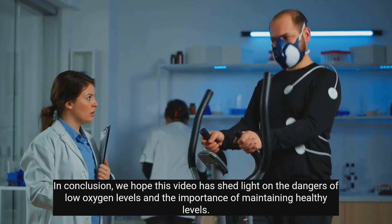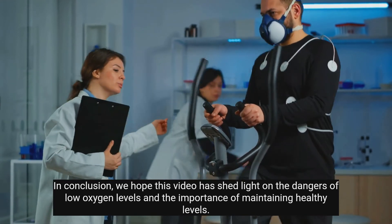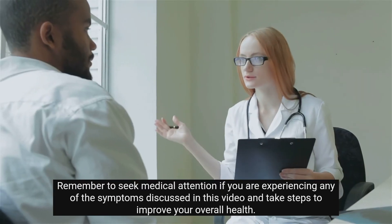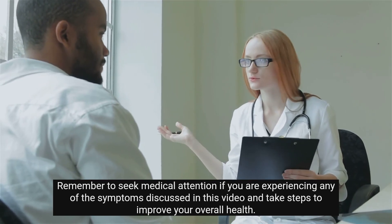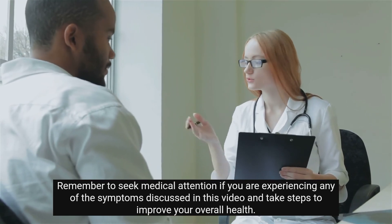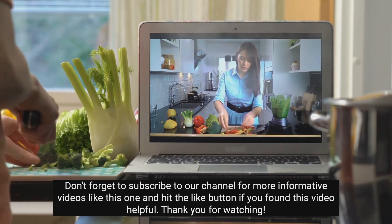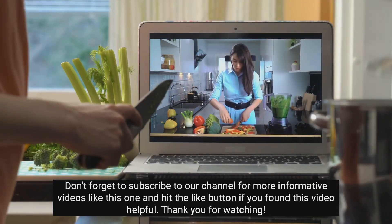In conclusion, we hope this video has shed light on the dangers of low oxygen levels and the importance of maintaining healthy levels. Remember to seek medical attention if you are experiencing any of the symptoms discussed in this video and take steps to improve your overall health. Don't forget to subscribe to our channel for more informative videos like this one, and hit the like button if you found this video helpful. Thank you for watching.